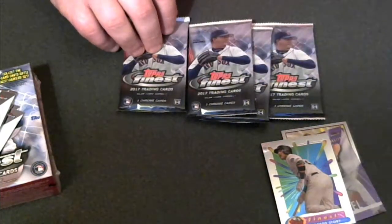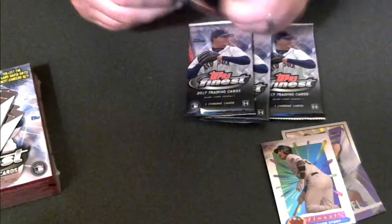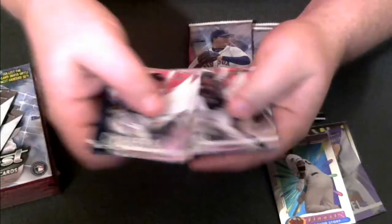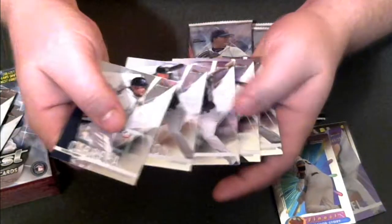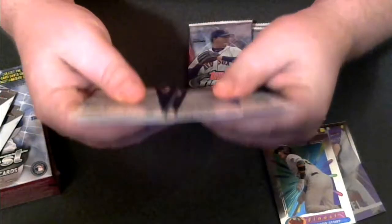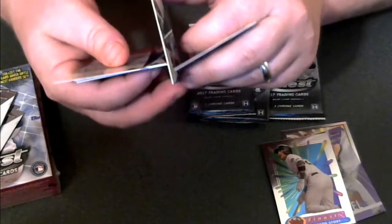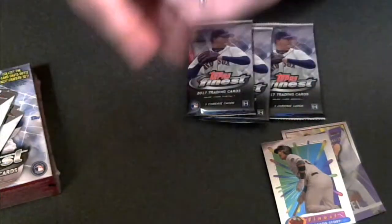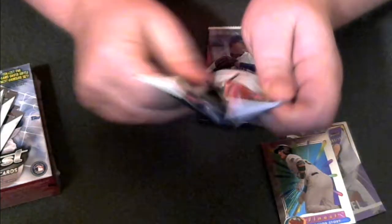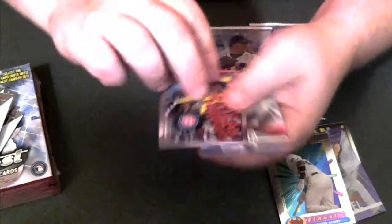Everything we pull out of these boxes is going to be made available in some way, shape, or form. Let's see what we have here — looks like it's all base. We've got one that's stuck together here — nope, it's not, my bad. Pack four: we've got a Breakthrough Moment of Kris Bryant.